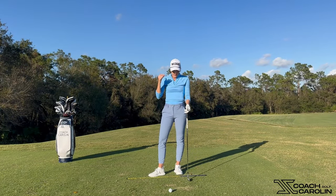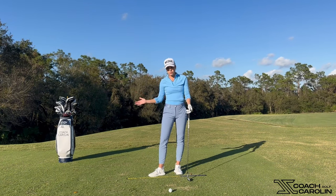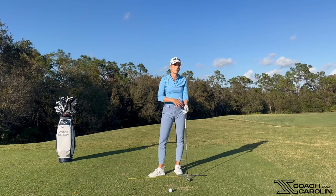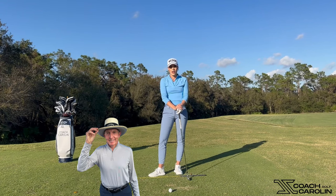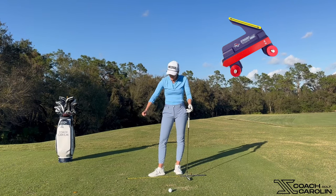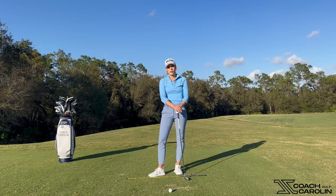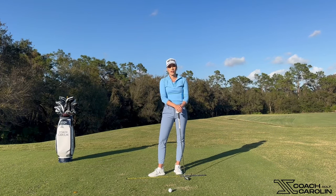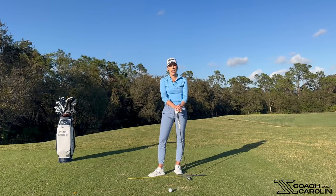That's essentially how you stay out of jail. It's funny that something that happens just before impact is actually caused by something that happened just after the takeaway. So make sure you pay attention to that takeaway. My good friend David Lepater just brought out a training aid called Straight Away — the link is below. It's a great training aid to get your takeaway correct, exactly as I described. It's one of the best ones out there and I really enjoy it. I work on it on a weekly basis, and I'm not a huge training aid person, but that one is absolutely worth it.